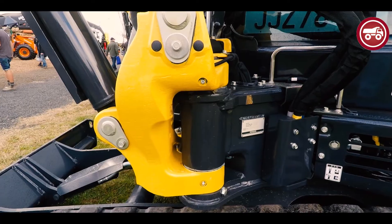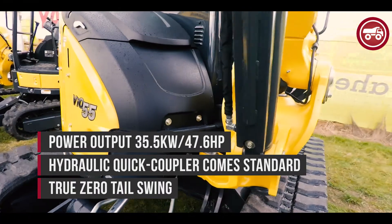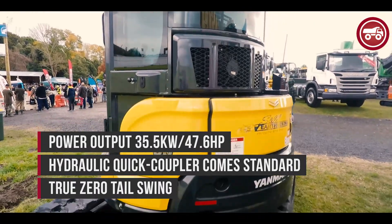There are a few features we'll have a look at as we go around the machine. It's got a solid king post, single bush, and it's a true zero tail swing. Those are some of the features of this machine that contractors like, and that's why we're seeing a lot of interest in the market.